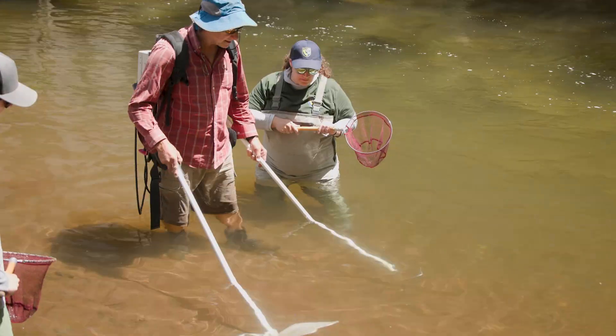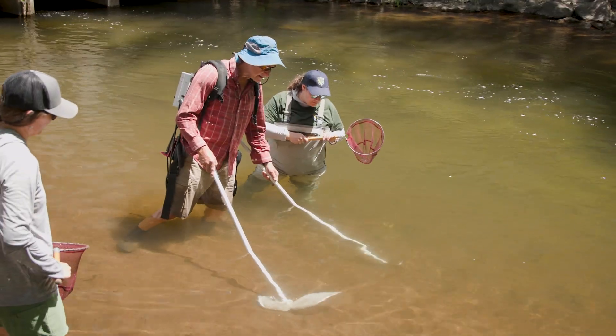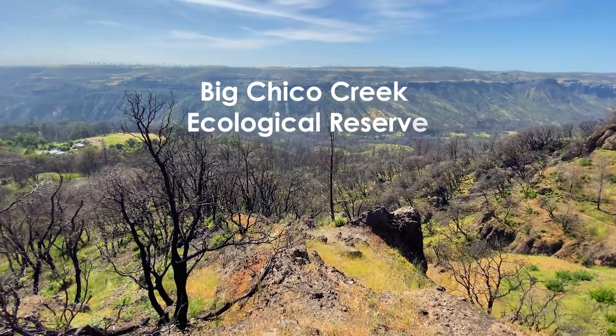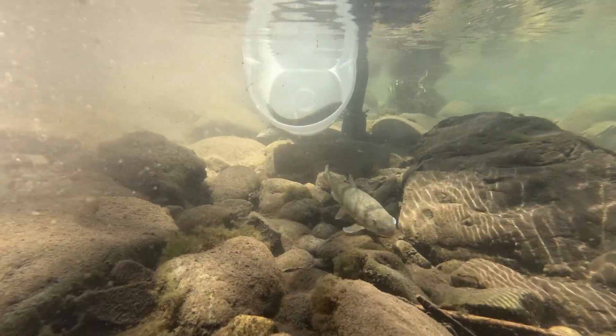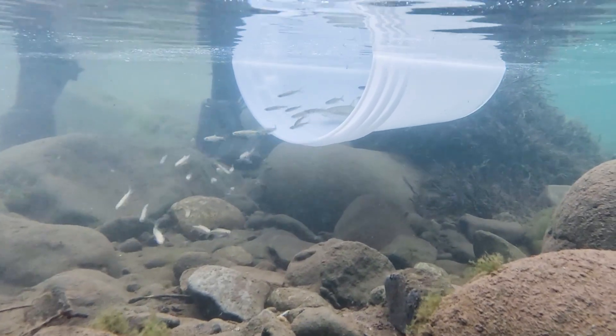The project I'm working on today is actually reassembling a native fish population up at the Big Chico Creek Ecological Reserve. Upstream from here there's an ecological reserve that has historically had a full assemblage of native fishes, including salmon, but also some of these other smaller minnows and larger minnows that are part of the ecosystem.